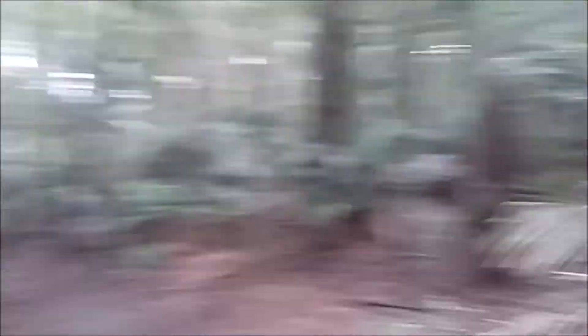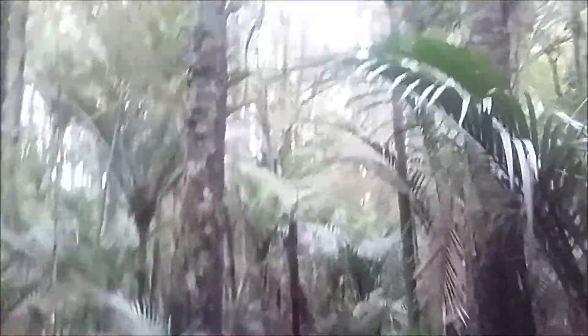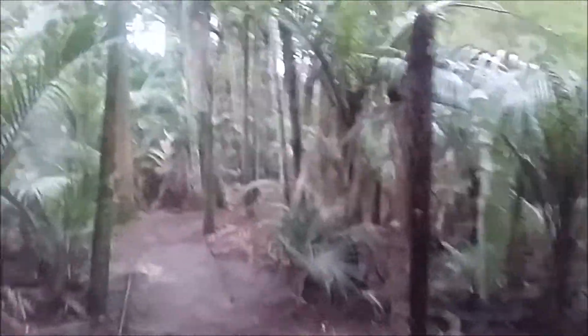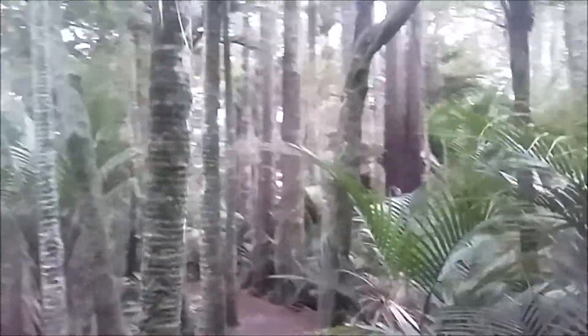The giant totara is still this way. That was our giant tree — I'm a bit disappointed.